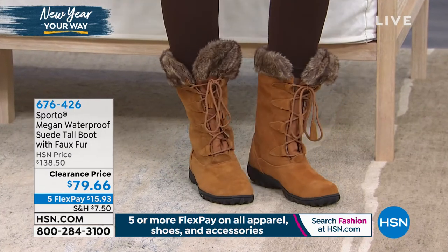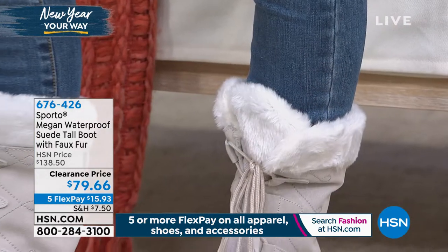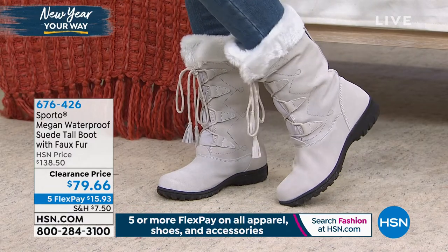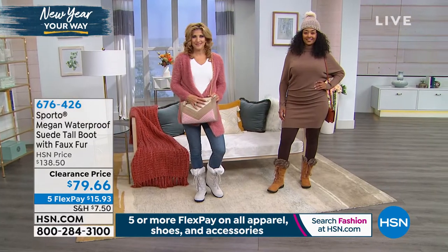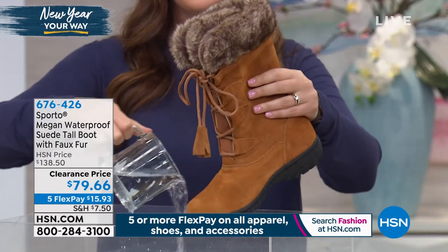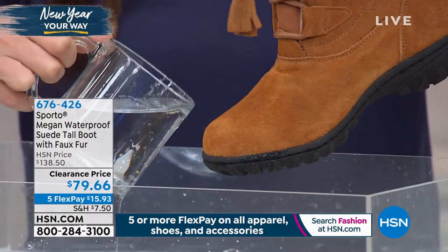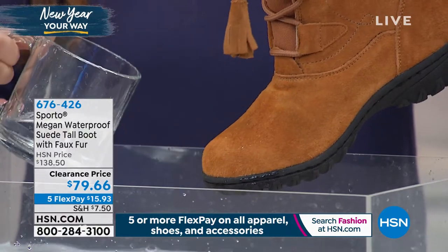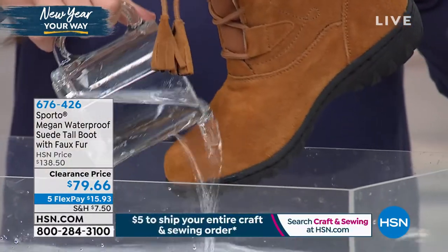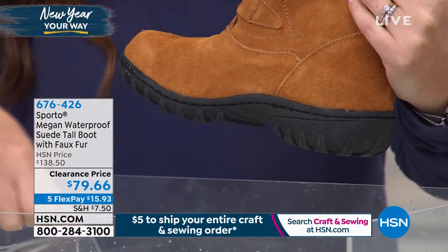We're offering this in sizes 6 through 11 in medium widths. If you are a half size, go up. Some of you are looking at the winter white and thinking you'd love it but you'd be afraid to wear it. Well, when it's wet outside, snowy outside, gross outside — reach for these boots. We are treating these for you so you don't have to spray them yourself. Look at how the water just jumps away from the boot — these are waterproof, with a double seal between the upper and the outsole.